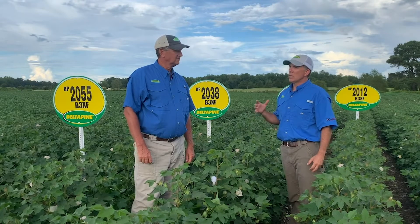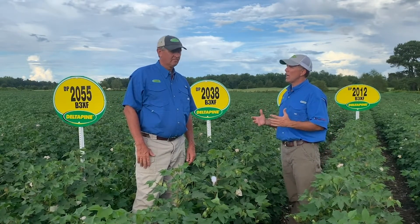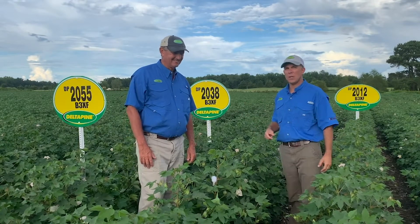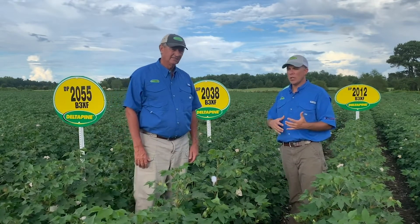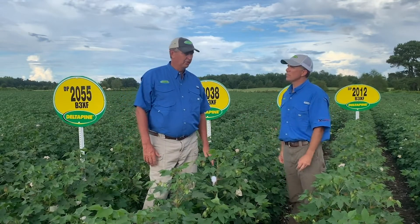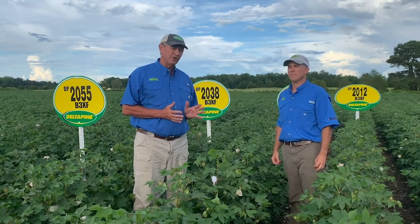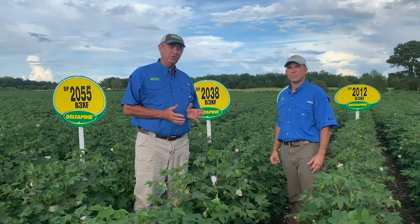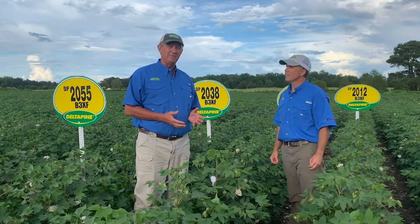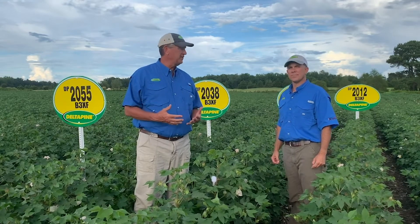The legacy of Delta Pine has been around for a long, long time, even longer than you have in the cotton industry. The legacy of Delta Pine is strong. Back in 1950, a guy named Early C. Ewing Sr. started breeding cotton for Delta and Pine Land Company in Scott, Mississippi. He started a research program to bring better varieties for our cotton growers.